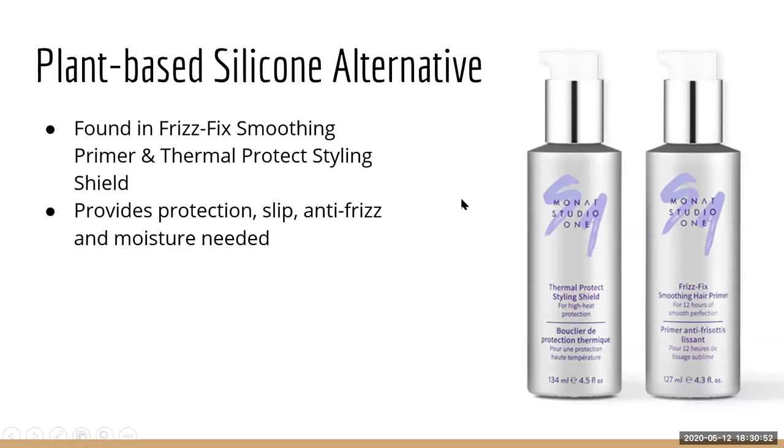There's also a plant-based silicone alternative — I couldn't find where the plant comes from, possibly peas or wheat — found in the Thermal Protect Styling Shield and the Frizz Fix Smoothing Primer. The regular silicones in drugstore products are cyclic silicones, the same ones used in car lubricants — thick, heavy, and weighed down. This alternative is still smooth, shiny, and soft, but without the buildup, without toxicity, and it provides anti-frizz, moisture, and humidity resistance.